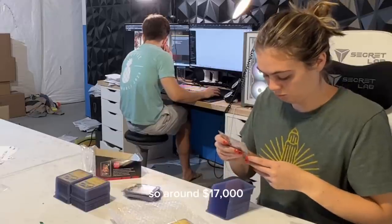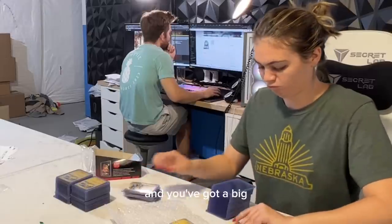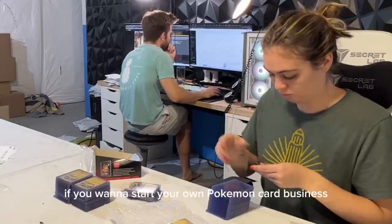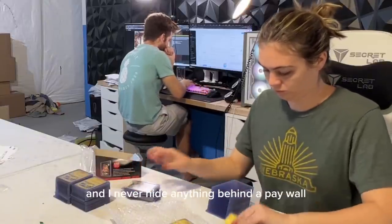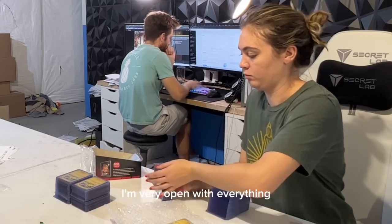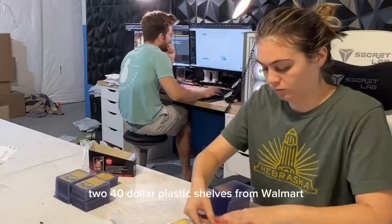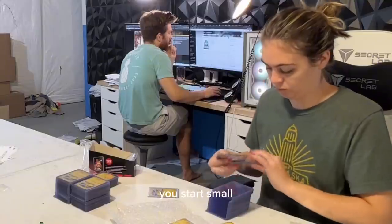So around $17,000 in equipment, give or take. Add that to my on-hand inventory of about $240,000, and you've got a big chunk of money. And there you have it — a relatively accurate idea of what I spend per month on my seven-figure online Pokemon card business. If the numbers I talked about in this video seem overwhelming, keep in mind that we started in a 10x10 bedroom with two $40 plastic shelves from Walmart and a Brother printer where we cut labels out with scissors. You start small, and there's nothing wrong with that.